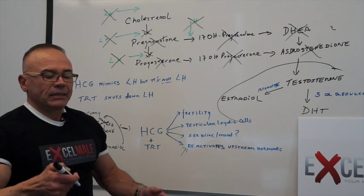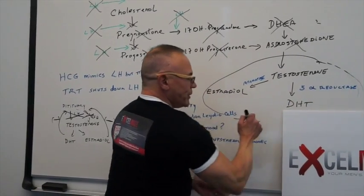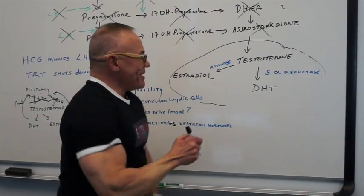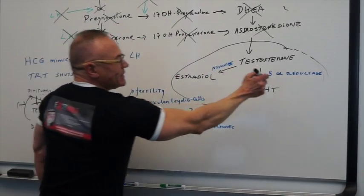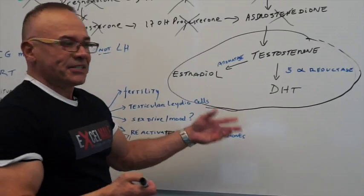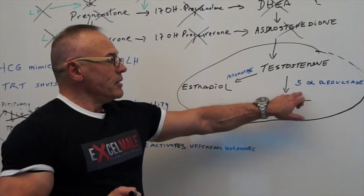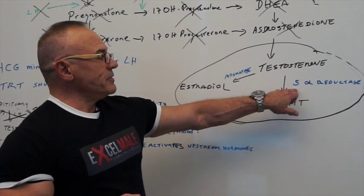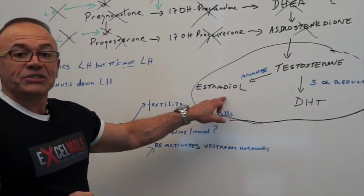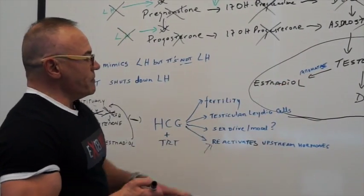This part is obviously not shut down, because we are injecting testosterone, using gels or pellets or whatever it is. So this side of the pathway is protected. Testosterone converts into DHT, dihydrotestosterone, by the action of 5-alpha reductase enzyme. And testosterone converts to estradiol by the aromatase enzyme. So what happens then? We bring HCG in.